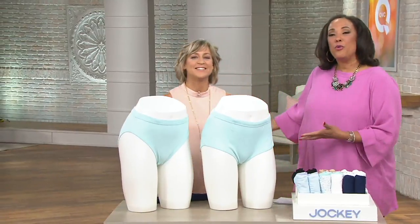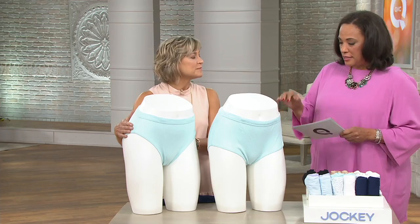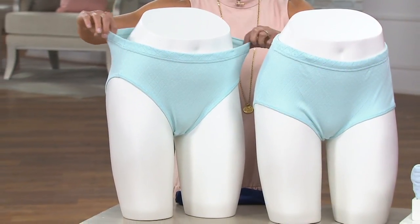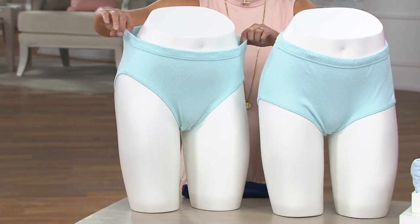Let me introduce you to Milu Gwen. She is our expert and representative from Jockey, and we are here to talk about something that is brand new — I'm thrilled that we have it in PM style. These are the wonderful cotton panty set. You will get six in the pack, brand new today, and we will have a buy more and save. We'll tell you more about that in just a moment.